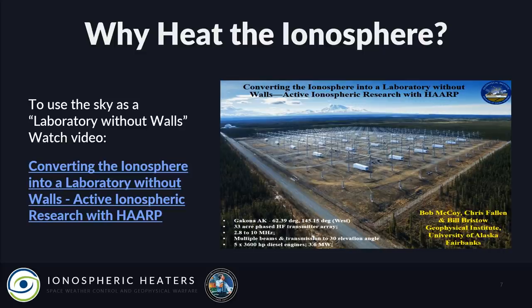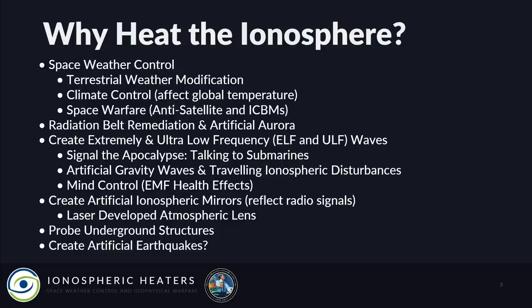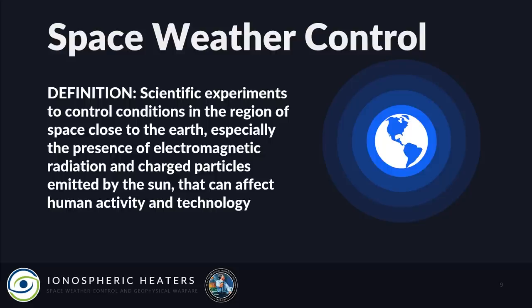I recently uploaded a video from the AMS 98th Annual Meeting: 'Converting the Ionosphere into a Laboratory Without Walls — Active Ionosphere Research with HAARP.' Here's the full list of reasons they heat the ionosphere: space weather control, terrestrial weather modification, climate control, space warfare, radiation belt remediation, artificial aurora, creating ELF and ULF waves to signal submarines, artificial gravity waves and traveling ionospheric disturbances, mind control or EMF health effects, artificial ionospheric mirrors to reflect radio signals, the laser-developed atmospheric lens, probing underground structures, and possibly creating artificial earthquakes.